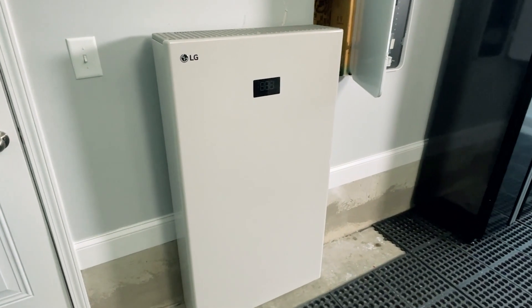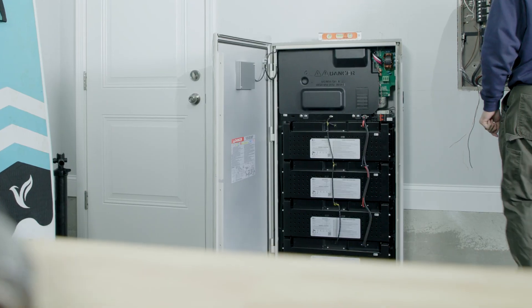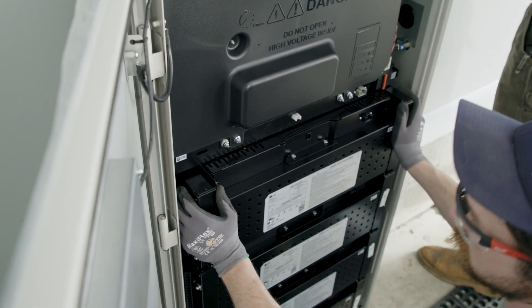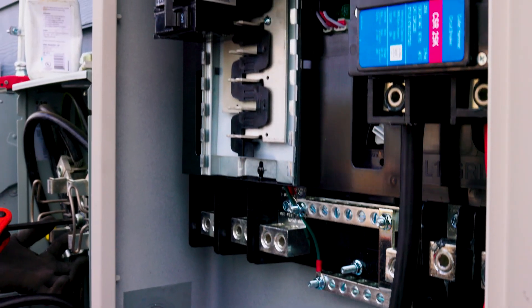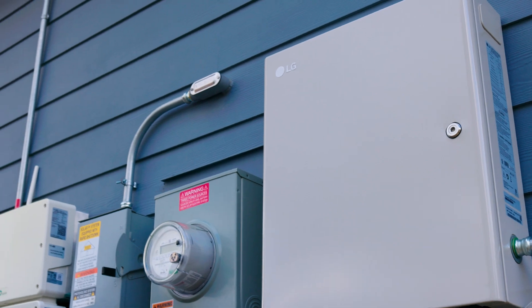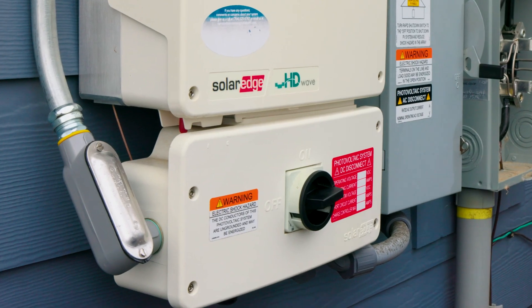The Home 8 solution from LG is a backup battery solution for a residential customer. If the grid were to go down, it would provide you power in that grid outage. While homeowners do remain connected to the grid, the Home 8 can be deployed virtually with any solar inverter.